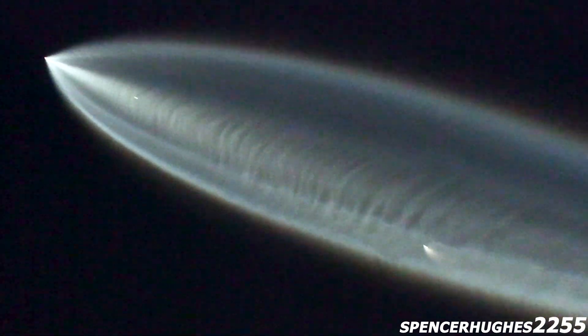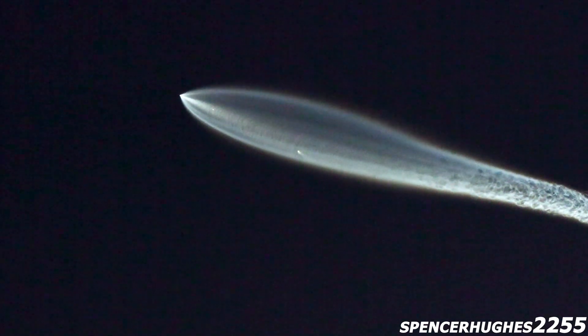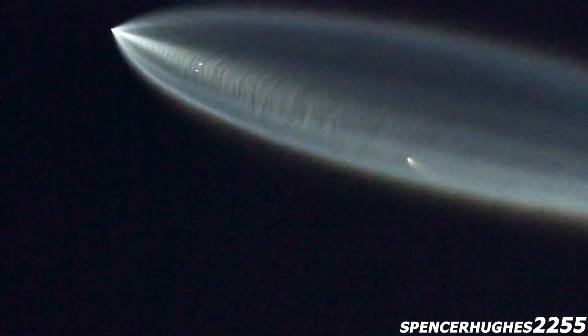Coming up now. And with that, the Starlink satellites are now exposed to space for the first time on this mission, a little more than 3 minutes into flight.